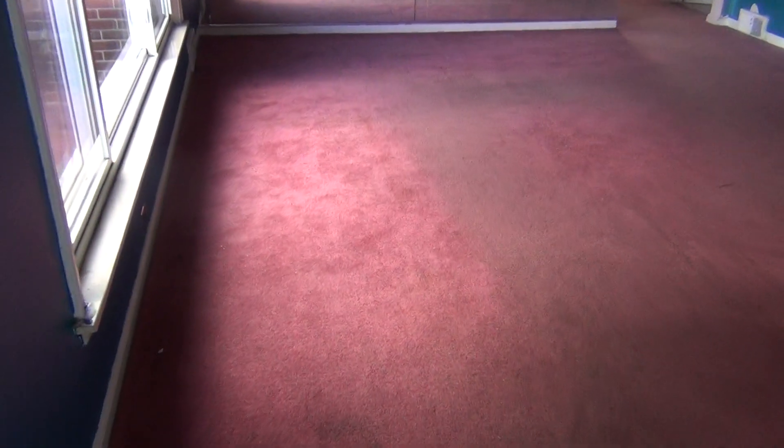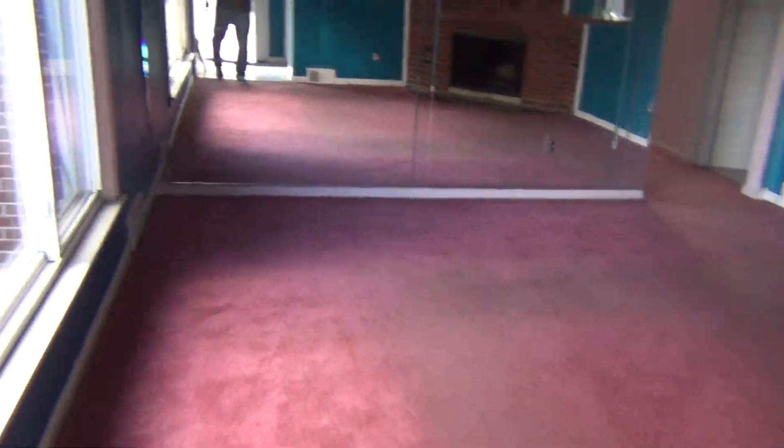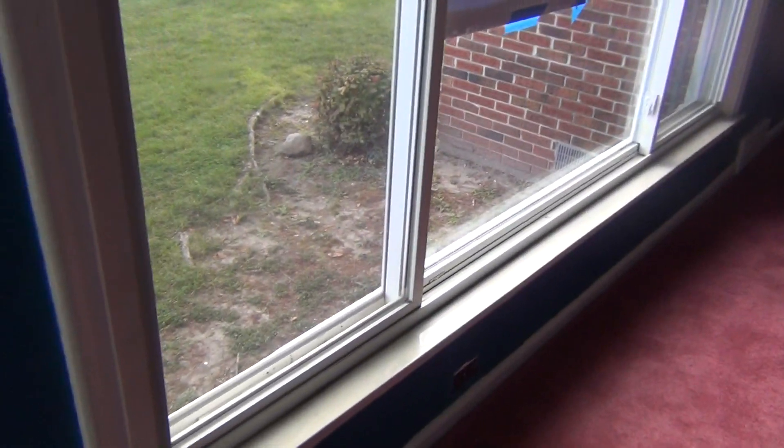I'll take you inside real quick. Ceramic floors here on the landing, got the front door. We'll have to pull the carpet up and go with the hardwood floors throughout — this is your living room area, nice vinyl windows.